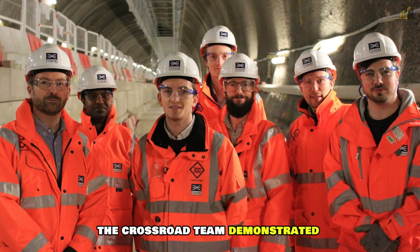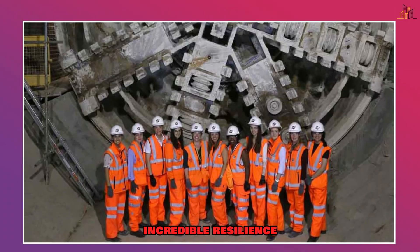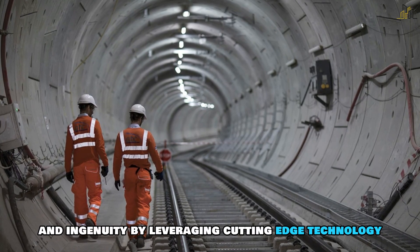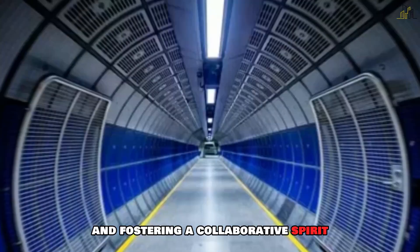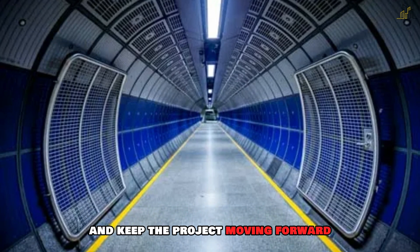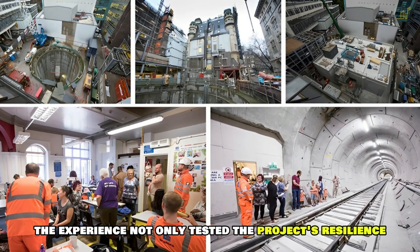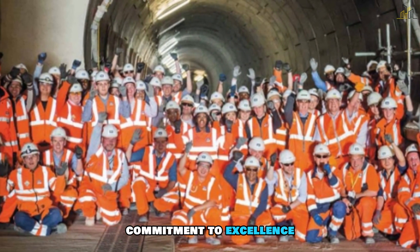Despite these challenges, the Crossrail team demonstrated incredible resilience and ingenuity. By leveraging cutting-edge technology and fostering a collaborative spirit, they were able to overcome obstacles and keep the project moving forward. The experience not only tested the project's resilience but also showcased the team's commitment to excellence and their ability to innovate under pressure.